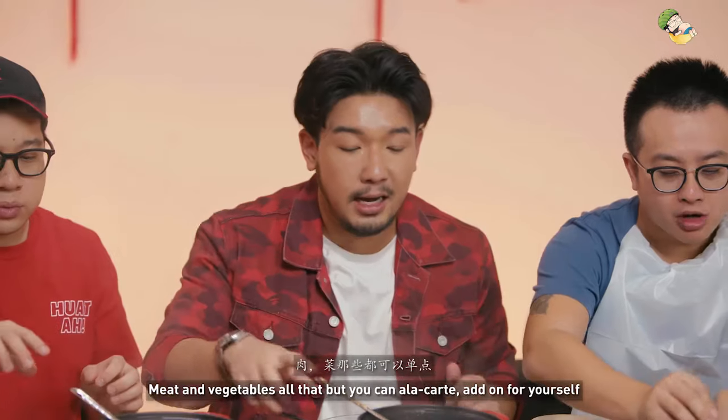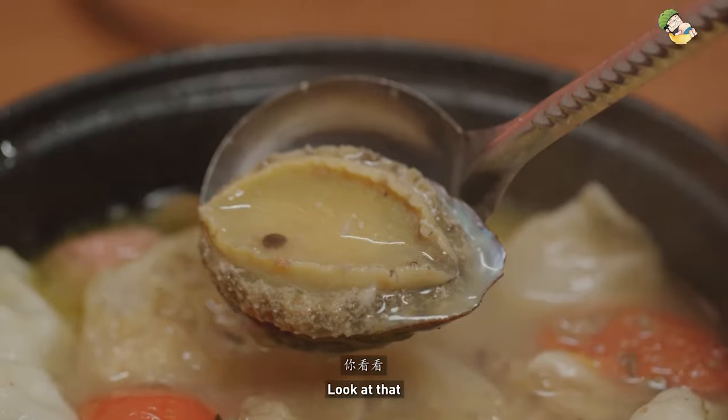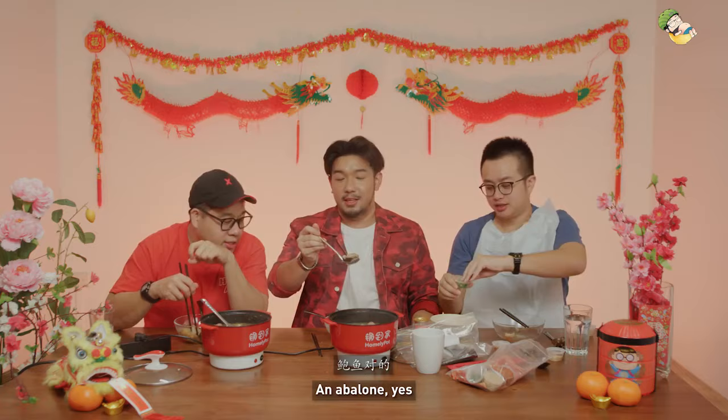The Chinese New Year set also comes with — look at that, wow — Three of Glories, that is... abalone! An abalone, yes.